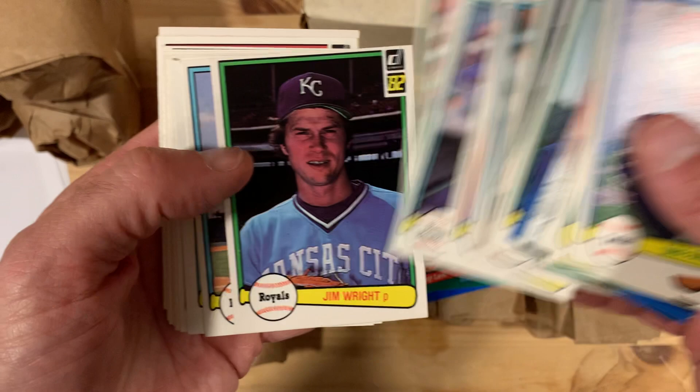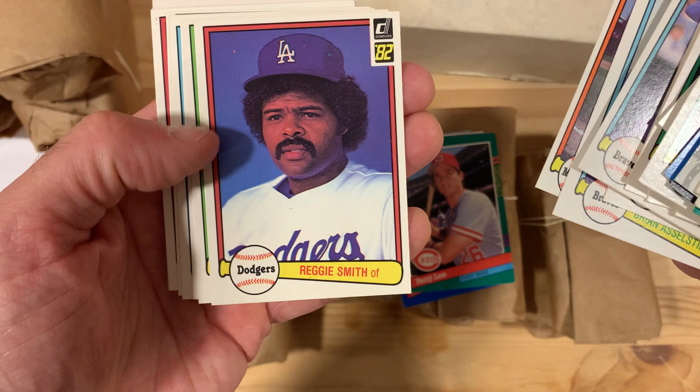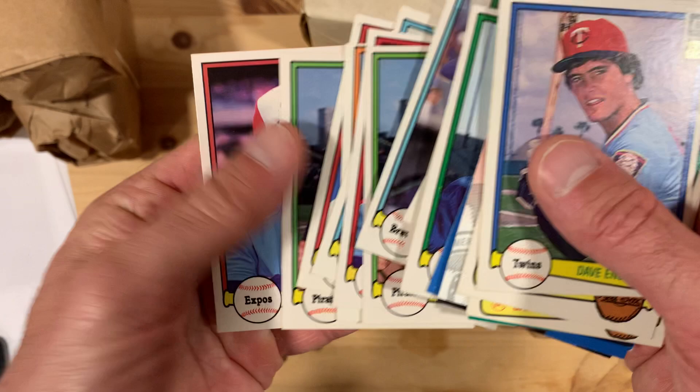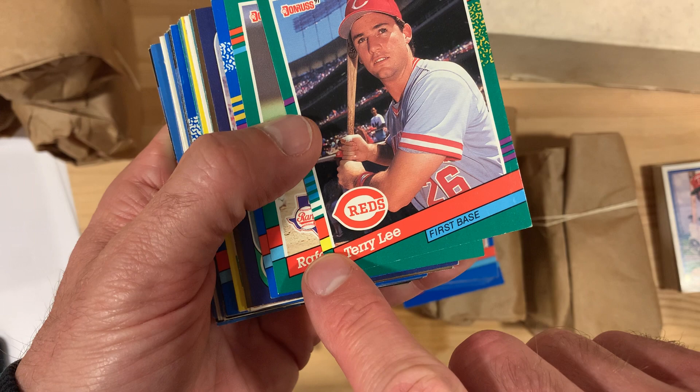A lot of doubles in here too — Tommy Boggs — and look at those old A's helmets. Brian Asselstine, Dale Bear. It's just cool to see these old cards. Quite a lot of doubles in there, but there's a bunch of cards I don't see every day.